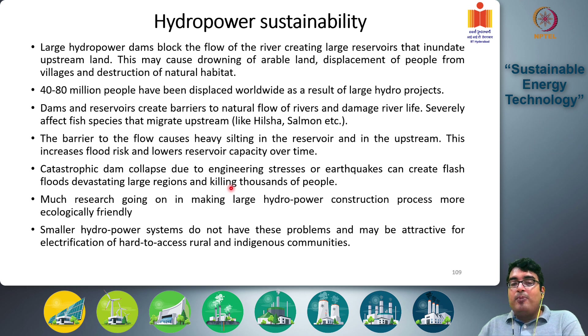Smaller hydropower systems do not have these problems and may be more attractive for electrification of hard-to-access rural and indigenous communities.